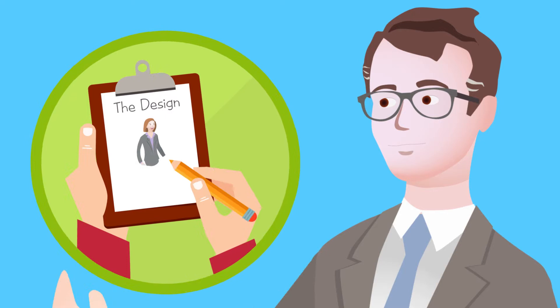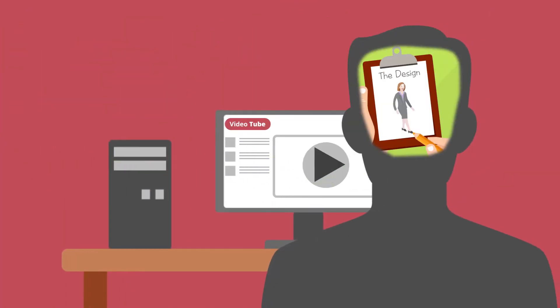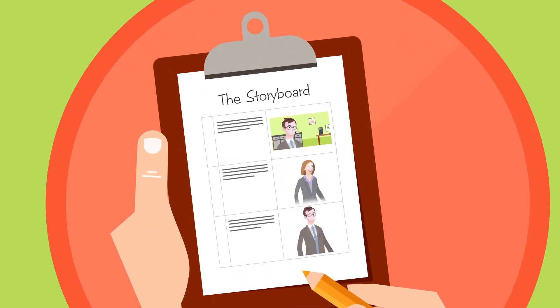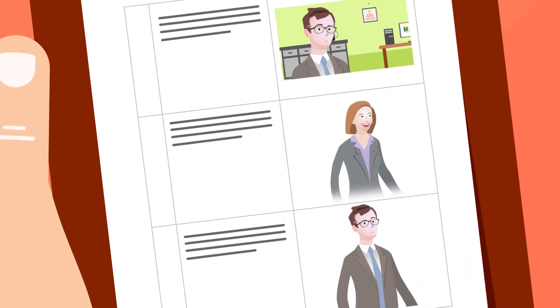We develop original artwork, characters, scenes and images that will stick in the minds of your customers. Then we bring it all together as an illustrated storyboard so you can see exactly what we're going to do in advance.